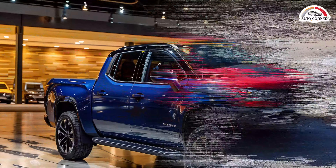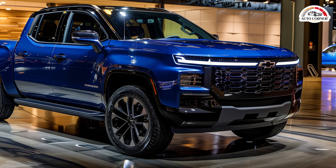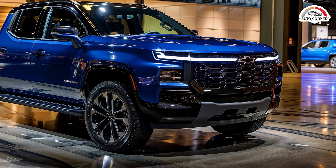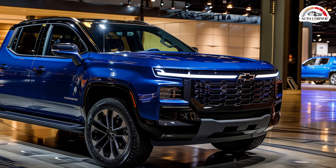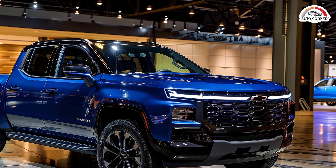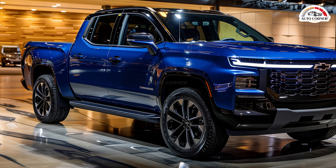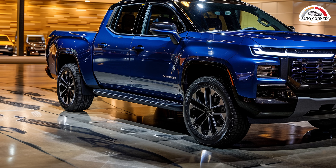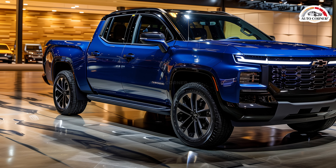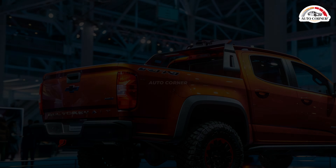Every Colorado model is powered by a turbocharged 2.7-liter inline-four engine paired with an eight-speed automatic transmission. The WT and LT base models are equipped with a 237-horsepower engine, while higher trims such as the ZR2 boast a more powerful 310-horsepower version. This ensures the Colorado delivers excellent performance whether navigating urban streets or rugged trails.